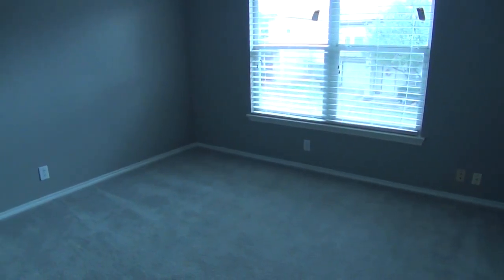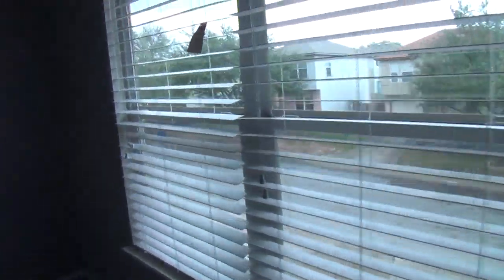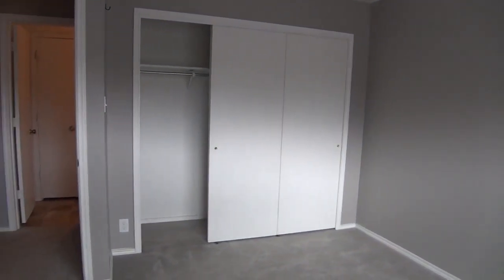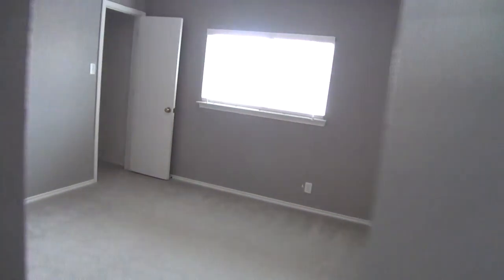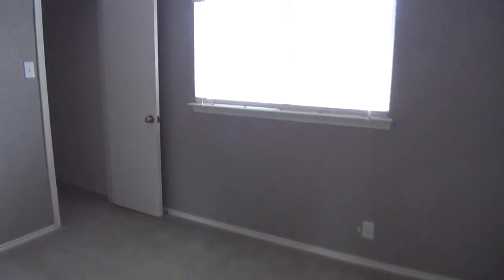There are two good-sized spare rooms up here. Here's the first room, and this is the second room, which features a nice little walk-in closet.